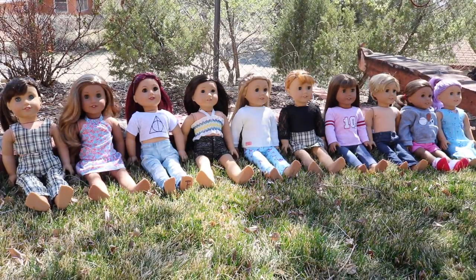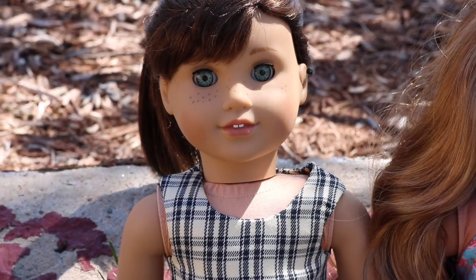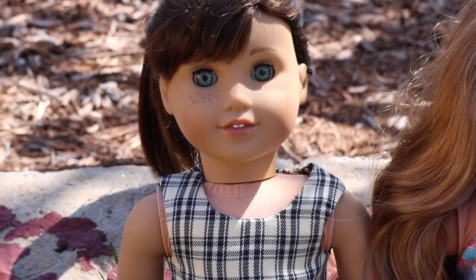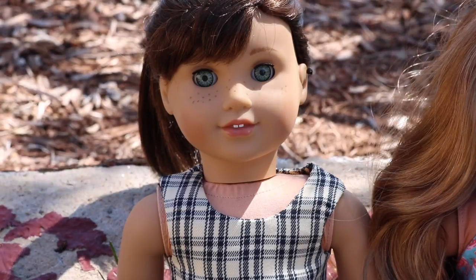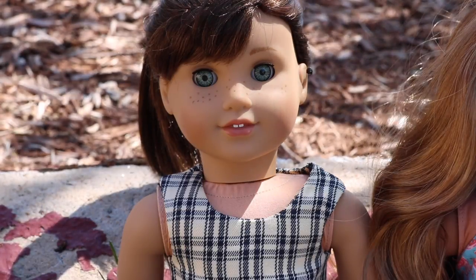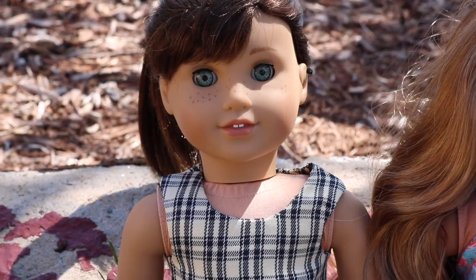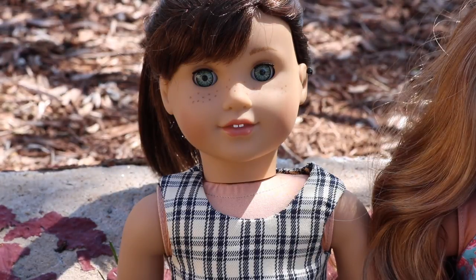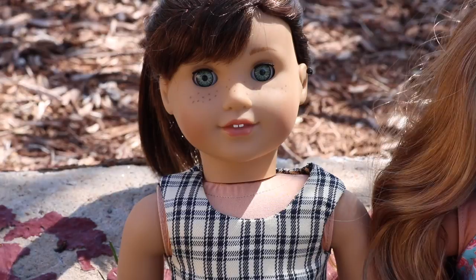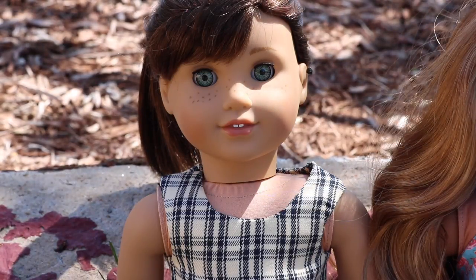The first doll I have is Brynn. None of my dolls have last names, and they're not in any particular order, but I will tell you when I got them. Brynn is a Grace doll with Caroline eyes. I got her in July or August of 2015, obviously since that's when she was Girl of the Year, and I switched her eyes out for Caroline eyes because I think it looks really pretty.